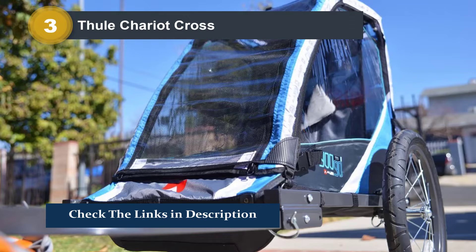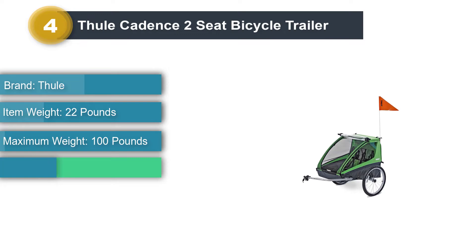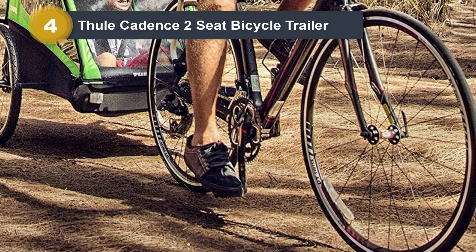Number 4: Thule Cadence Two-Seat Bicycle Trailer. Parents who are fascinated by Thule's Chariot trailer but want to avoid a four-figure commitment can try the Cadence. The high-end features are missing — no easy conversion to ski or jog, no suspension — but the same general form factor, spacious cockpit, and high-quality build are all present and accounted for.